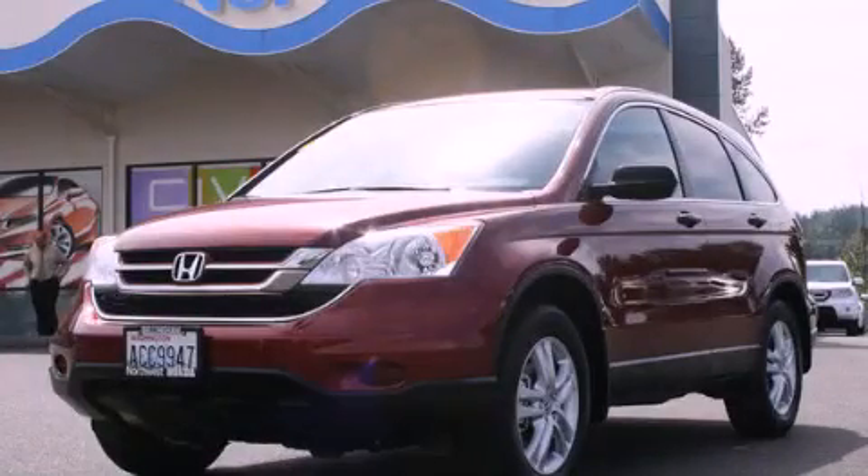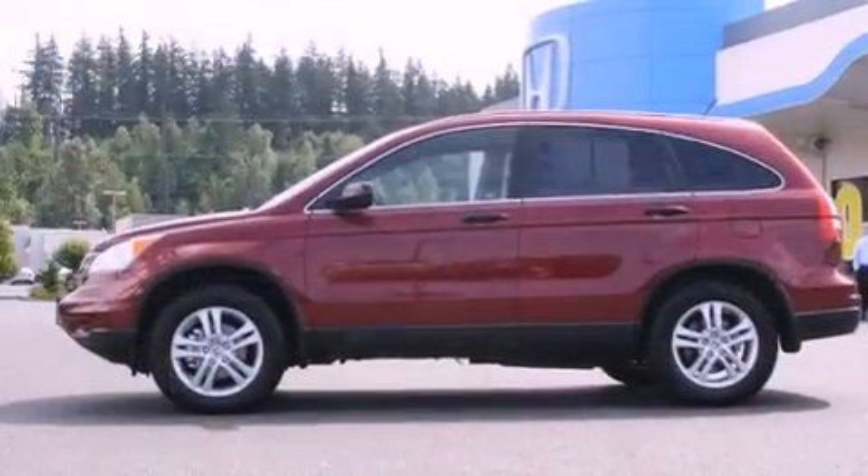This is a certified pre-owned 2011 Honda CR-V. Plenty of space for what you need.